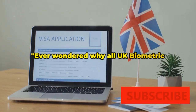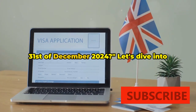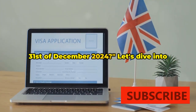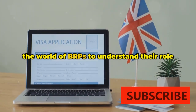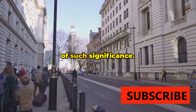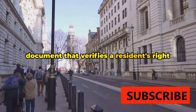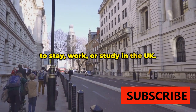Ever wondered why all UK Biometric Residence Permits or BRPs expire on the 31st of December 2024? Let's dive into the world of BRPs to understand their role and why this particular expiration date is of such significance. So what exactly is a UK BRP? It's a document that verifies a resident's right to stay, work, or study in the UK.